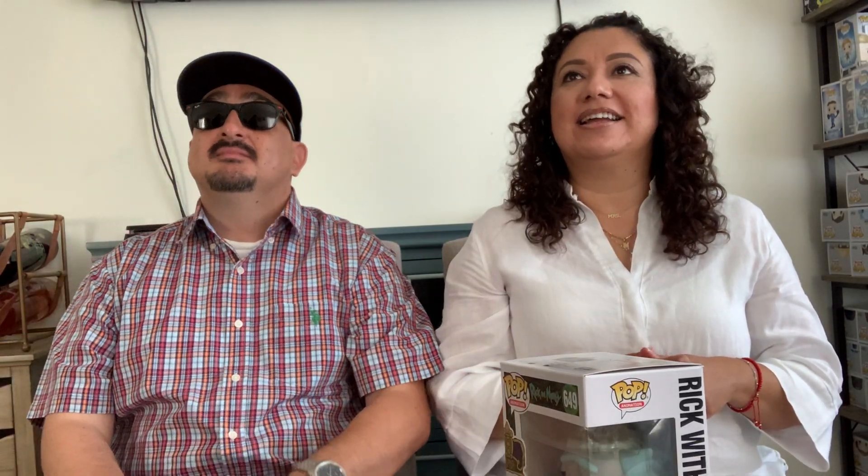The first pop is Rick with Crown, a GameStop exclusive from 2019. Ladies first — how much do you think it's worth? Mom says $26. Omar, what do you think? He says $21. The answer was $21, so Omar was right on point. That's one for stepdad.